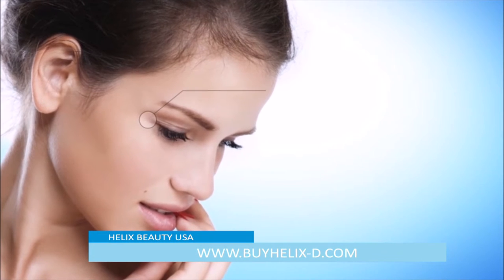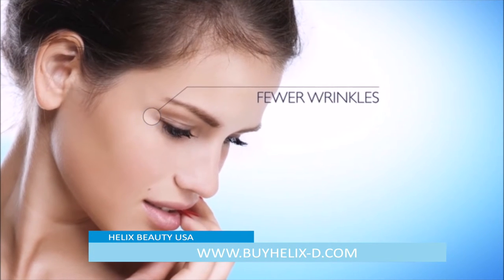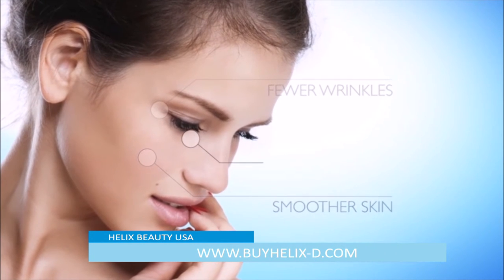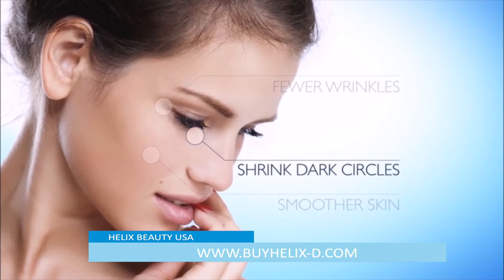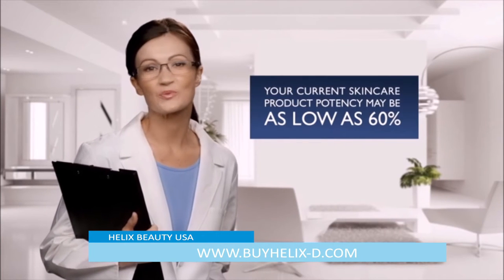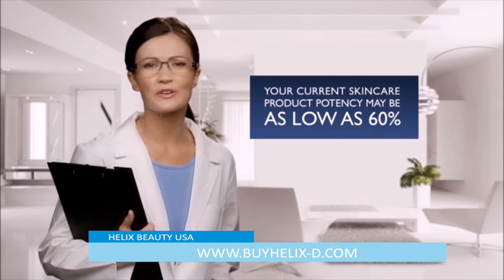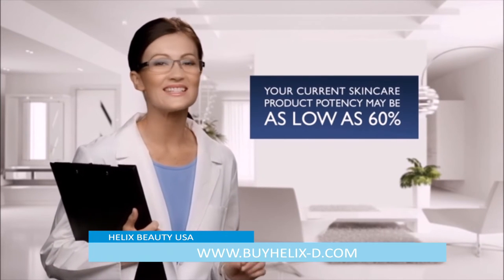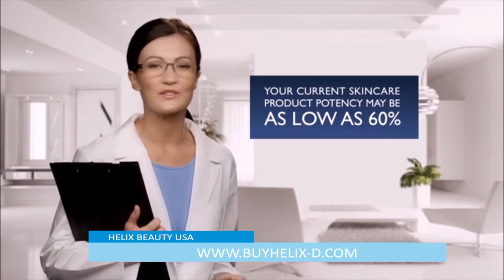See how it helps reduce the look of fine lines and wrinkles, promotes younger-looking, smoother skin, and helps shrink the appearance of dark circles under your eyes. Your current skincare might be 100% potent when packed, but can quickly deteriorate the longer it's on the shelf, and may be as low as 60% its original potency when you use it.